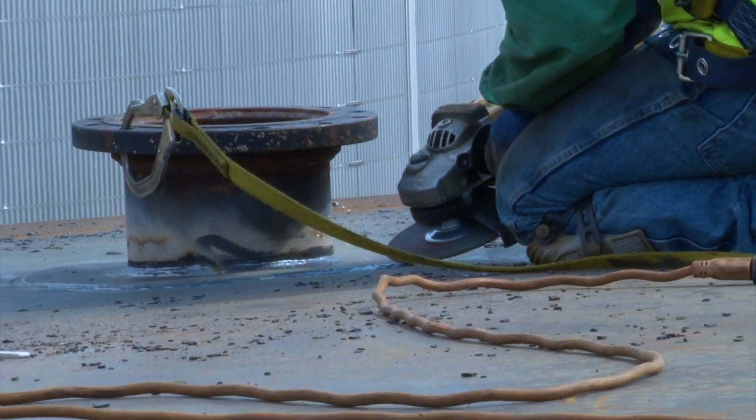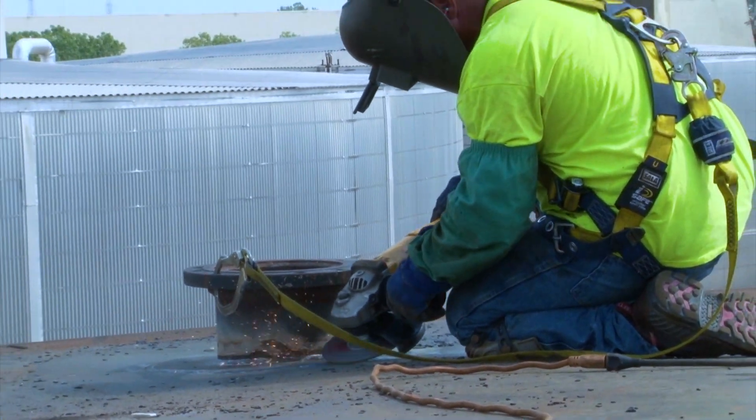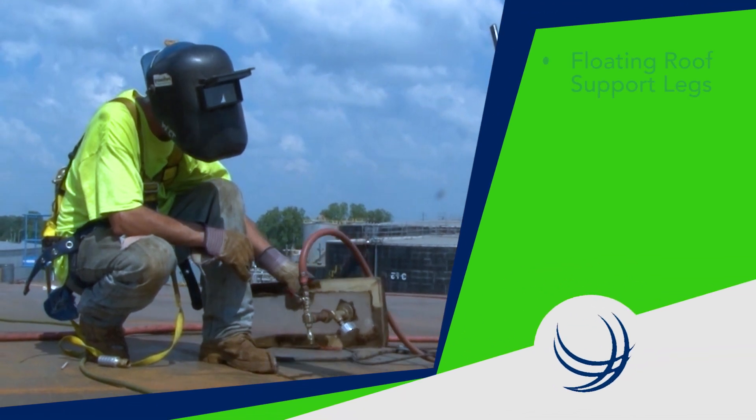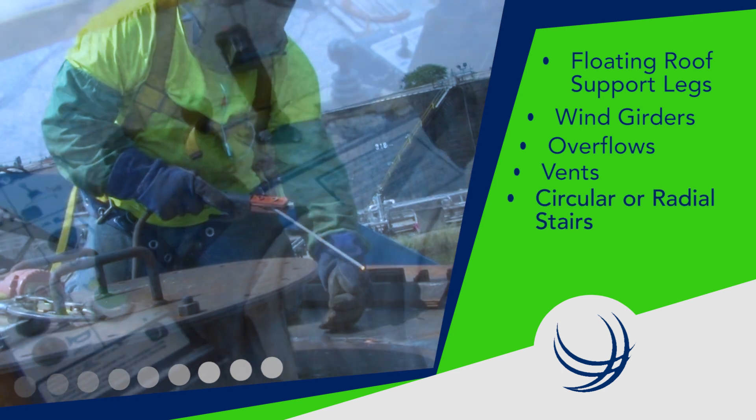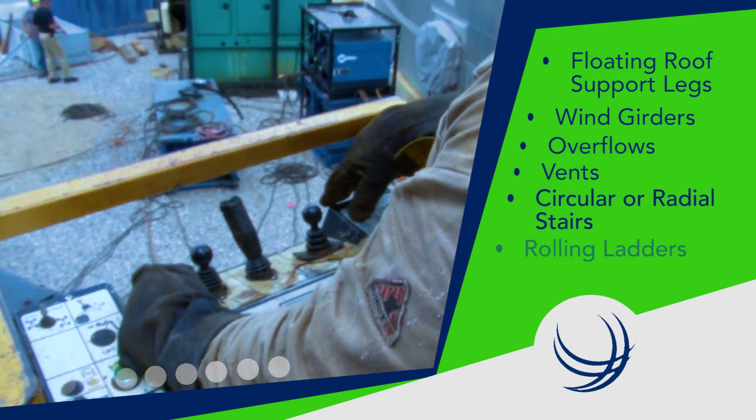International Tank also offers a variety of restoration services including floating roof support legs, wind girders, overflows, vents, circular or radial stairs, and rolling ladders.